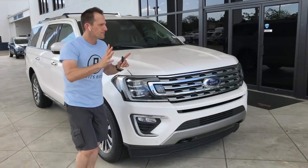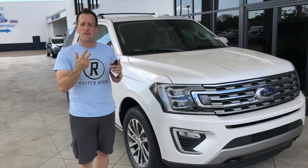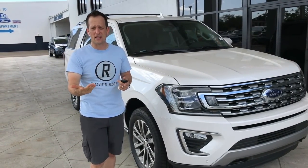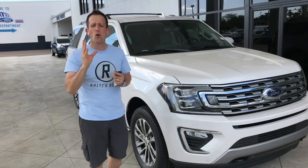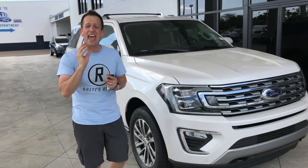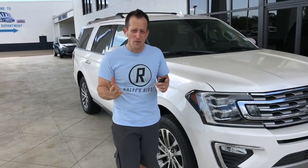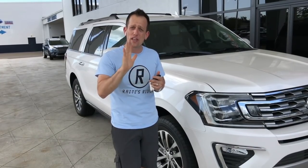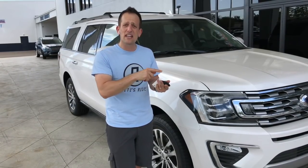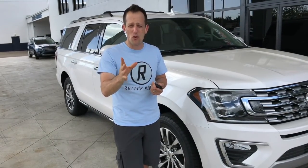The way Expeditions are now: you have the XLT at the base, then the Limited — which this one is — and then the Platinum. This one has all-wheel drive and is called the Limited Max, meaning you get maximum extra size. Since it is the Max, it's over a foot longer and has almost 17 cubic feet of extra cargo space compared to the standard-length Expedition. You can get the Max in the XLT, Limited, and Platinum.